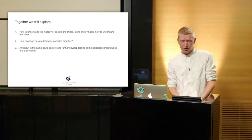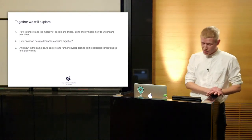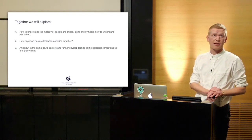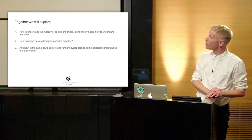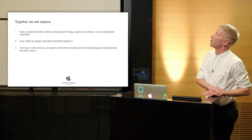From Volvo's website, this suggests that car making is about a lot more than just making a physical car. Volvo's User Experience Competence Center confirmed this when we spoke to them — they said they needed to recognize that they are actually designing mobilities, more than just cars. To us, that was very interesting: what does it actually imply to state that you design mobilities? We created three core questions for this project. First: how to understand the mobility of people, things, signs and symbols. Second: how might we take part in designing desirable mobilities together. And third: how to explore and further develop techno-anthropological competencies and their value.